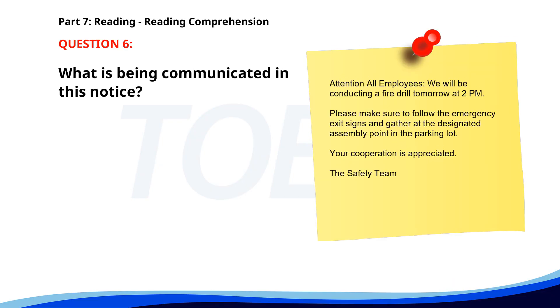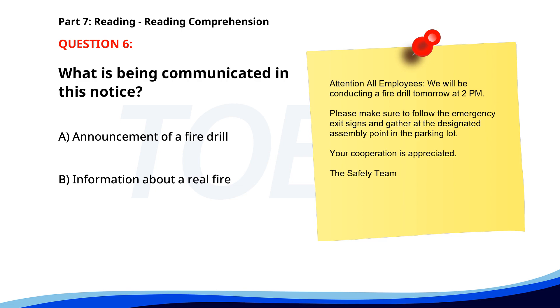Number 6. "Attention all employees. We will be conducting a fire drill tomorrow at 2 p.m. Please make sure to follow the emergency exit signs and gather at the designated assembly point in the parking lot. Your cooperation is appreciated. The Safety Team." What is being communicated in this notice? A. Announcement of a fire drill. B. Information about a real fire. C. Details of a training session. The correct answer is A: Announcement of a fire drill.